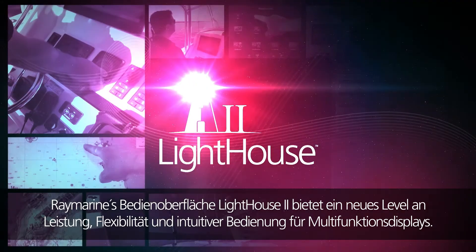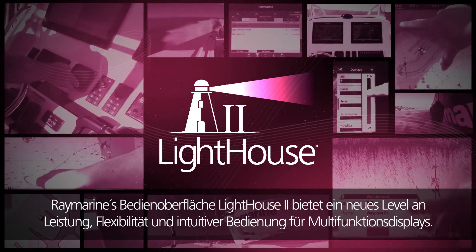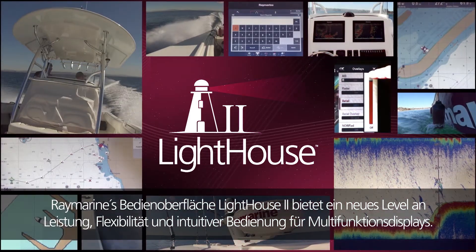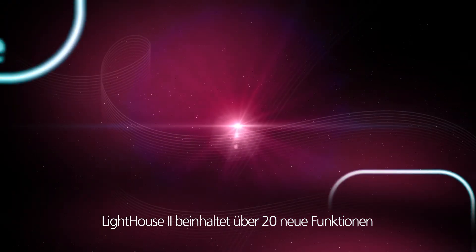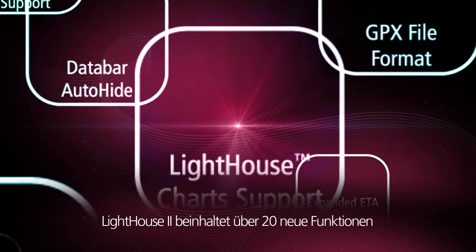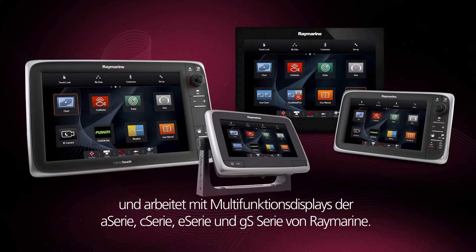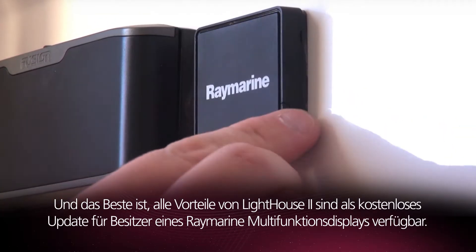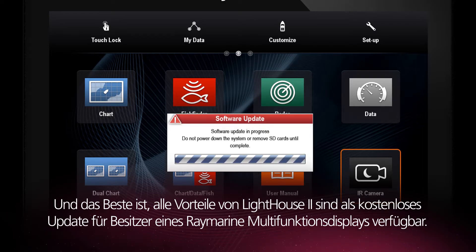Raymarine's Lighthouse 2 user interface brings an entirely new level of power, flexibility and intuitive operation to multifunction navigation displays. Lighthouse 2 includes over 20 new features and works with Raymarine A, C, E and GS series multifunction displays. Best of all, all of the benefits of Lighthouse 2 are available as a free update to current Raymarine product owners.